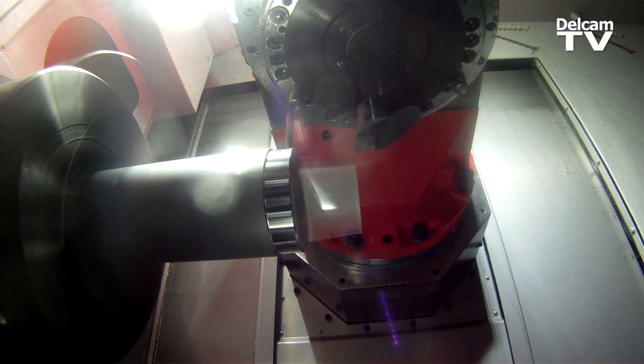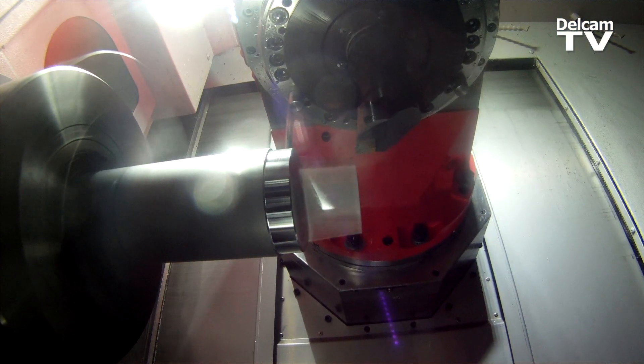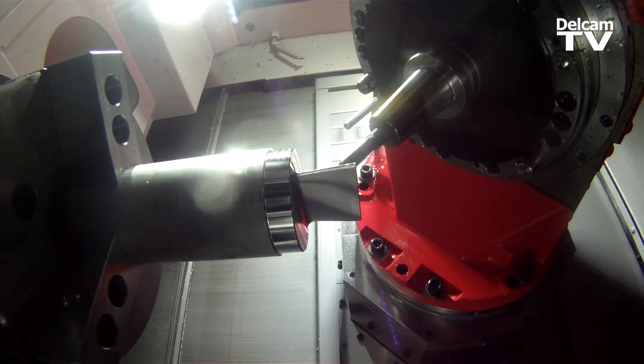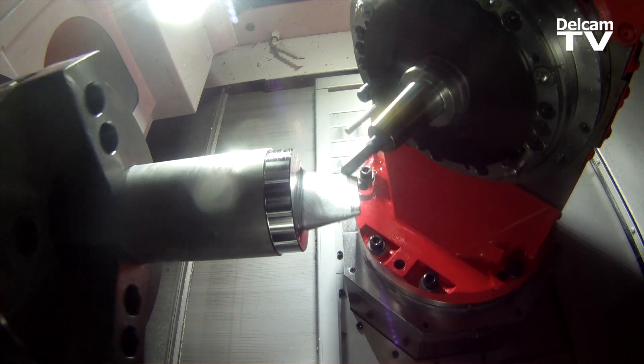It's a mill-turn. I have two turrets, keep on doing 5-axis, having all those multiple axes moving around and making sure nothing is colliding and working right. It was interesting and I'm pleased that the DelCam team did it.